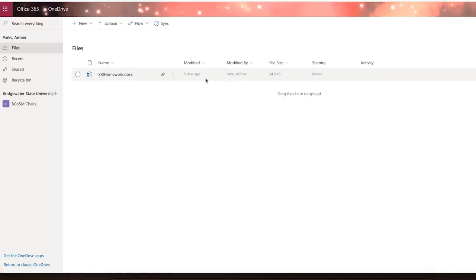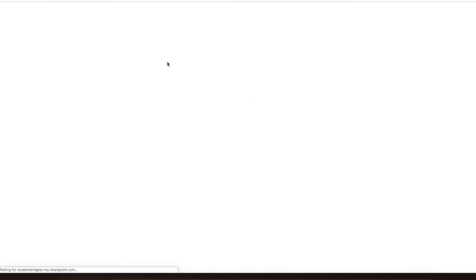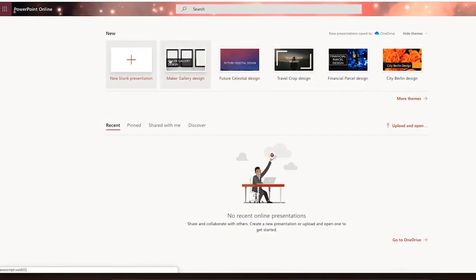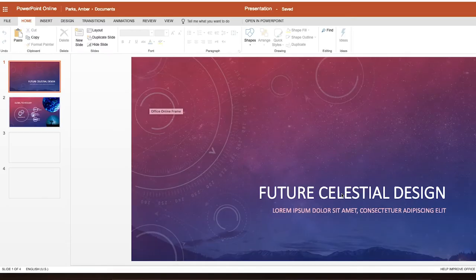Students can enter all of their information directly into the template — just type into it — either using Word Online or downloading it to Word directly and using that through the Office 365 platform.